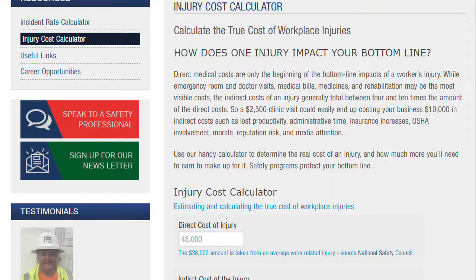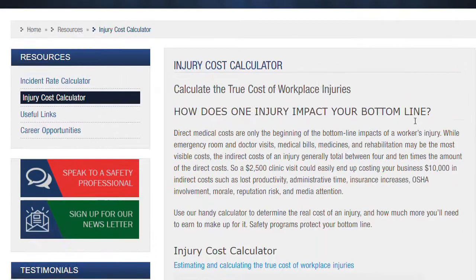I actually found an online calculator that does a really good job of drilling down to what the cost is for your business. I'm going to switch over and share — this comes from Safety Management Group and their calculator.